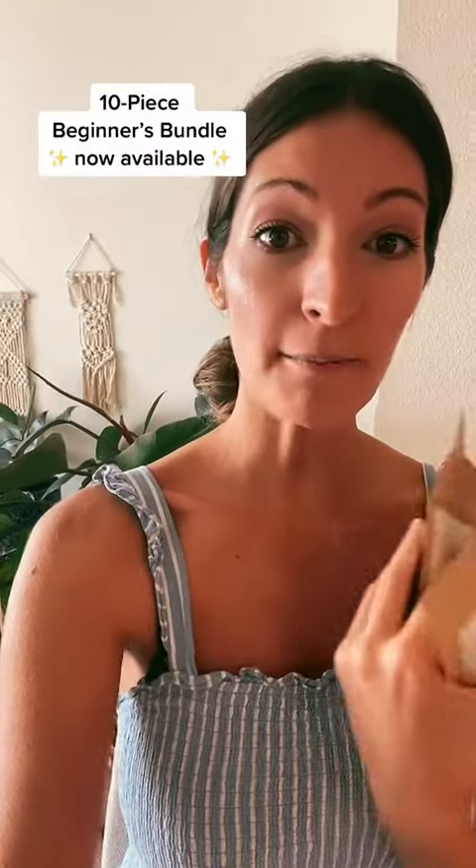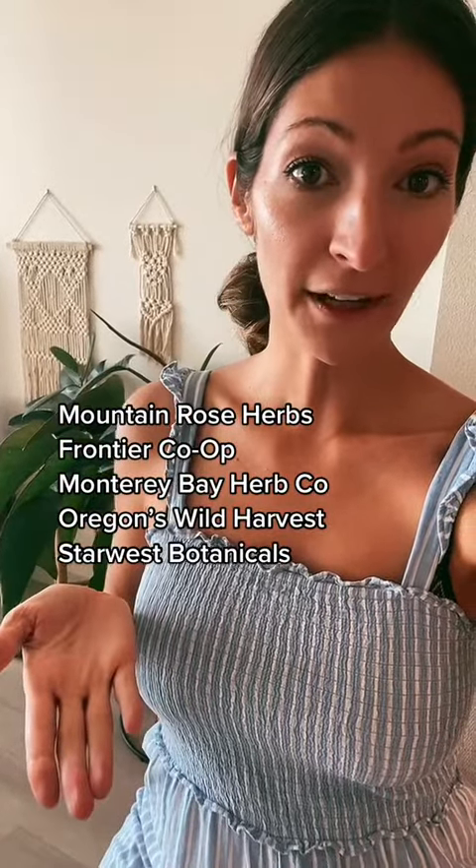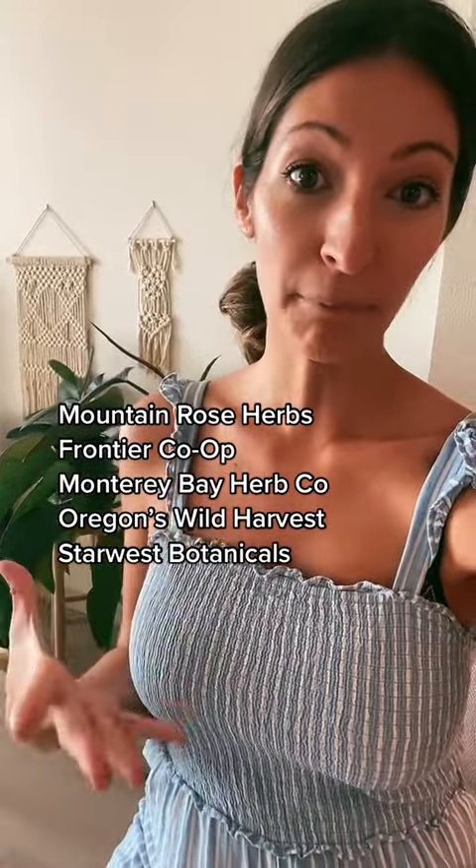And you'll need some herbs, of course. I did just put up an herbal bundle for beginners on my website, so go check that out if you're interested. But here are some companies that I would consider buying herbs from if you wanted to get them in bulk.